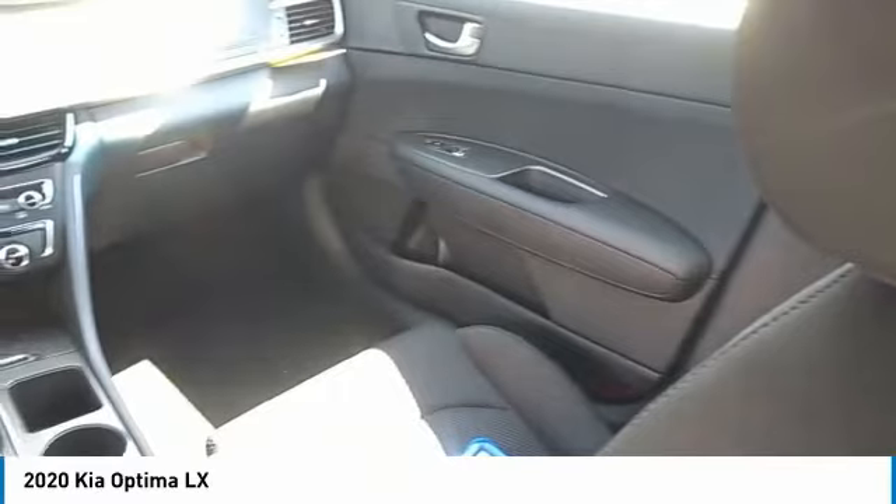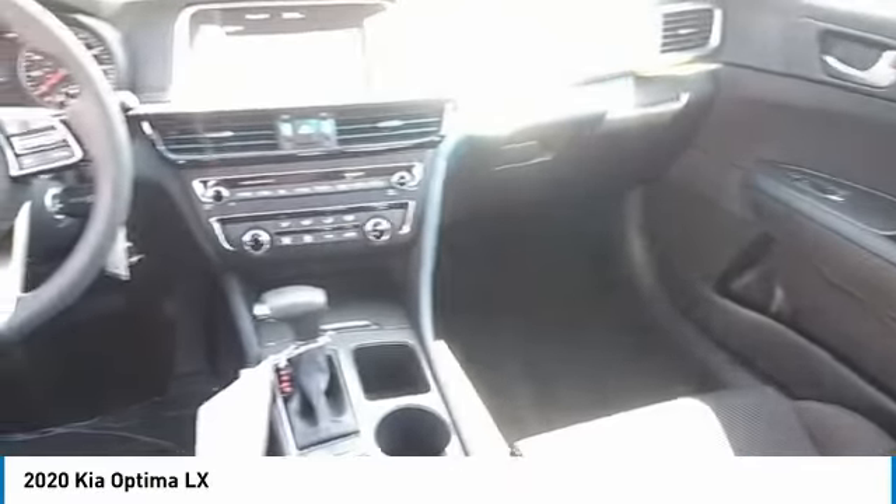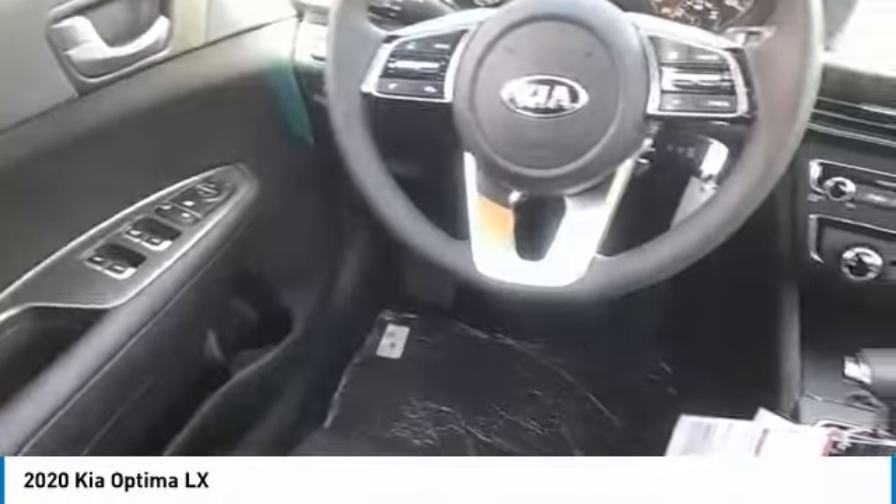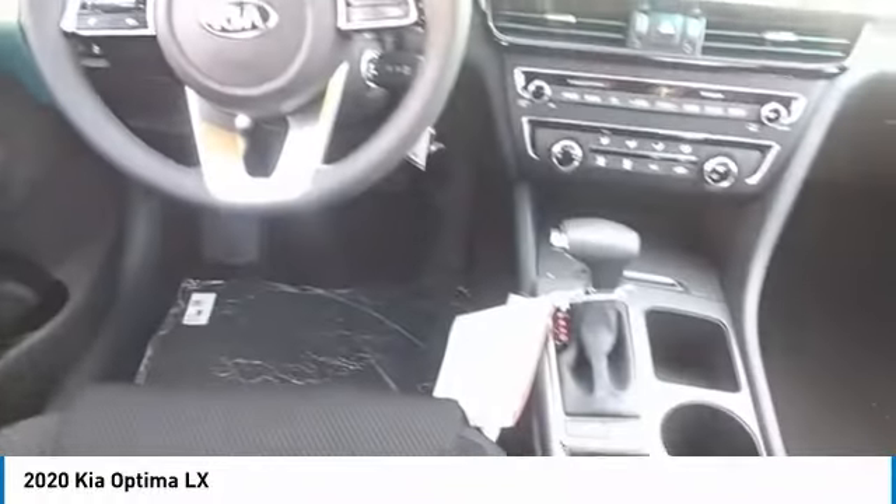Here are some of this vehicle's great options: aluminum wheels, heated side mirrors, traction control, daytime running lights, remote keyless entry, remote trunk release, FWD, headlights auto off, mirror memory, and security system.